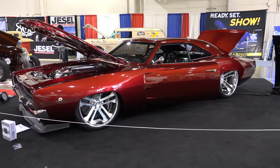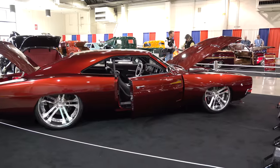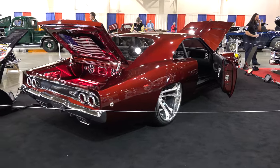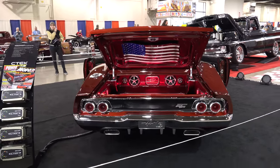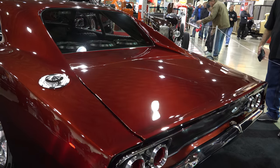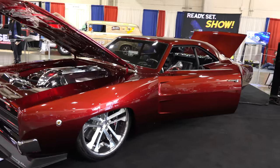I had seen this car at SEMA — it was in the Kicker Audio booth — and they had a tarp over the top, like a canopy, maybe to keep the sound down. It just made the car really dark and hard to shoot. I was disappointed because I knew y'all would love this one, and if you didn't, I knew I loved it. I really wanted to shoot it but didn't get the opportunity.